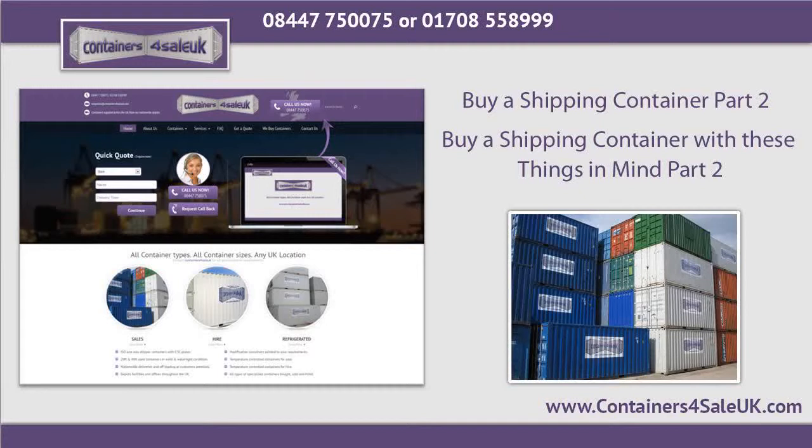If you are looking to buy a shipping container, please call Containers for Sale UK on 08447 750 075 or 01708 558 999.